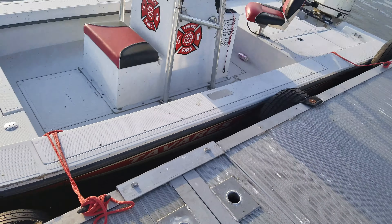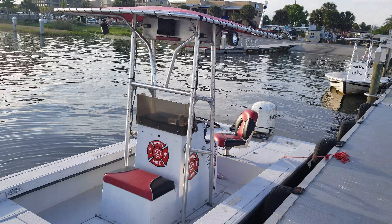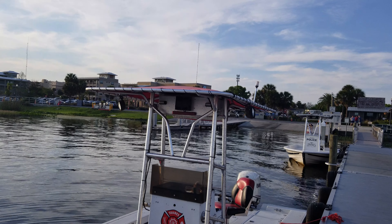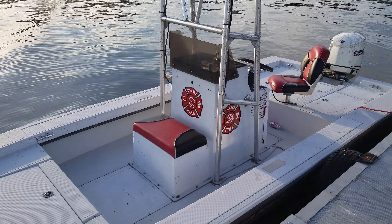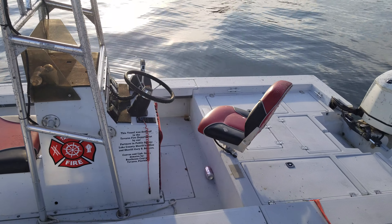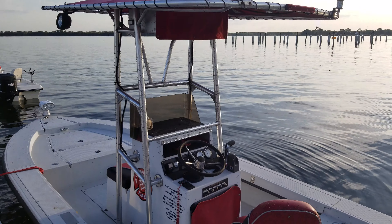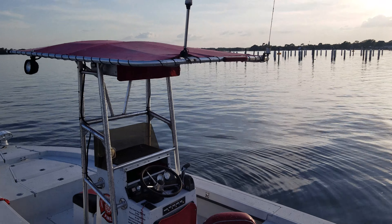You can see the markings on the side. I can't get a real good look at it, but it does have some lights mounted underneath the cover — some LED pods — as well as their siren speaker. It has a spotlight on the front.